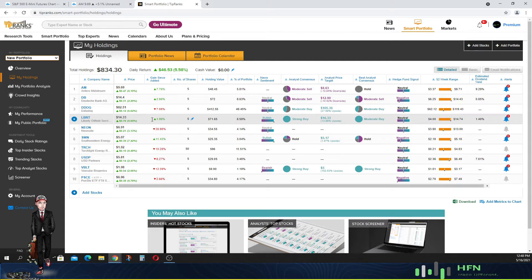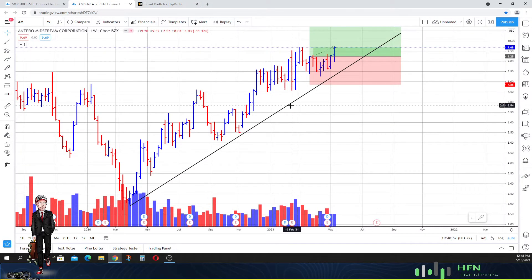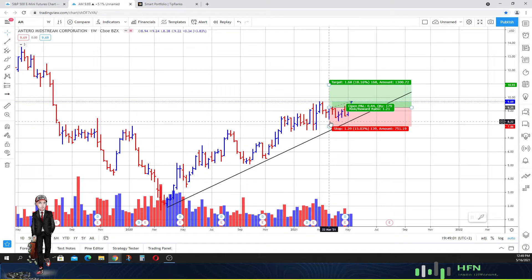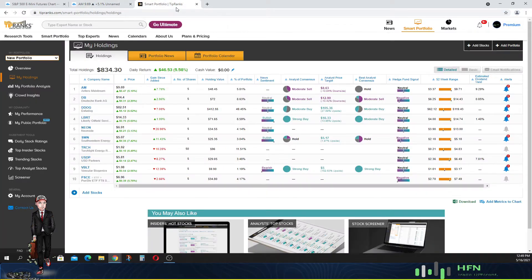The first stock I'm going to look at is Antero Midstream. Here it is on a weekly perspective — our longer outlook. We've been following Antero Midstream since the end of March, and we've kept our prediction ongoing. The market in Antero Midstream is still relatively strong, performing exactly the way we expected — going higher. So we're not going to alter or get rid of Antero Midstream from our portfolio.